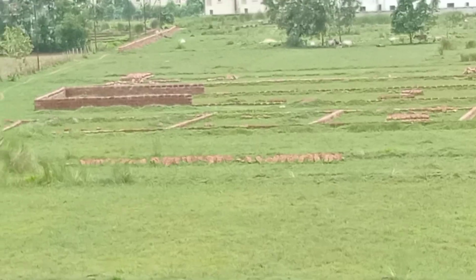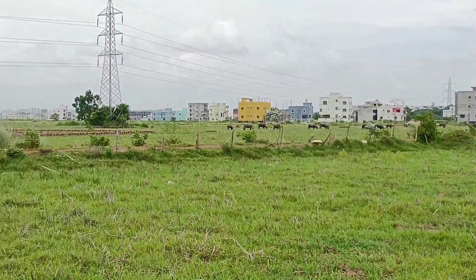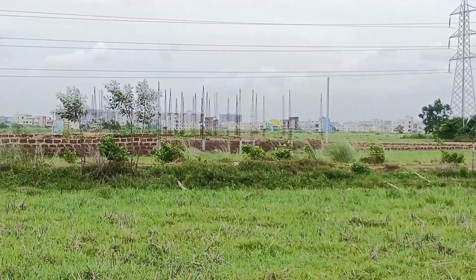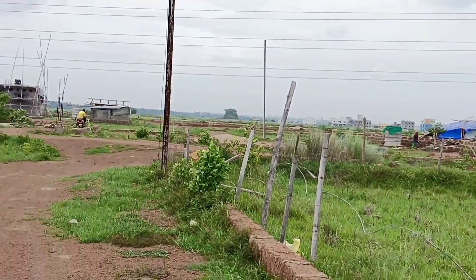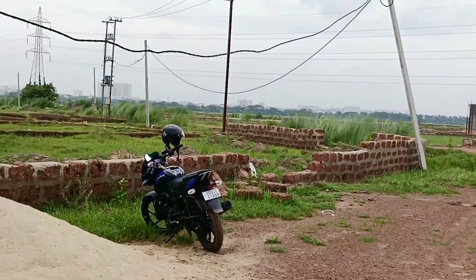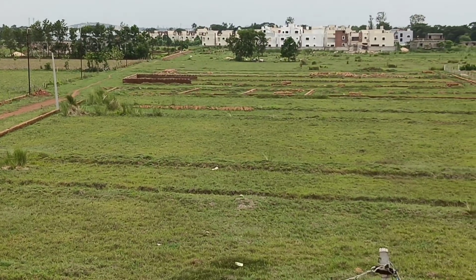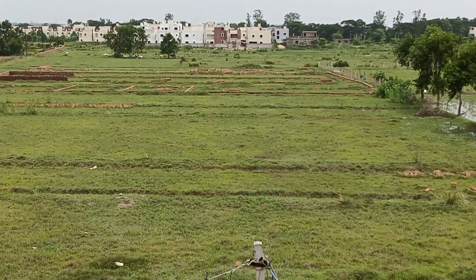If you zoom in you can see the green X marker on the map. There is a 30-foot road and a 75-foot road, with plots in North Facing and South Facing orientations. There are also 40-foot road options with lots of plots available along the road.